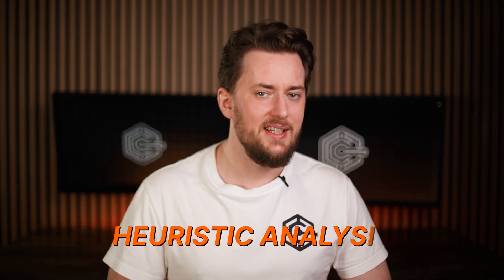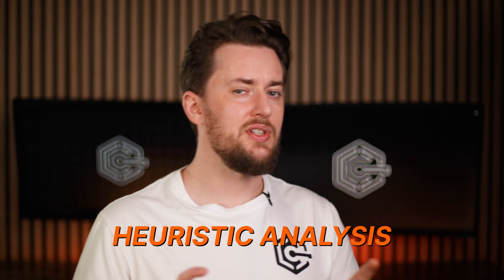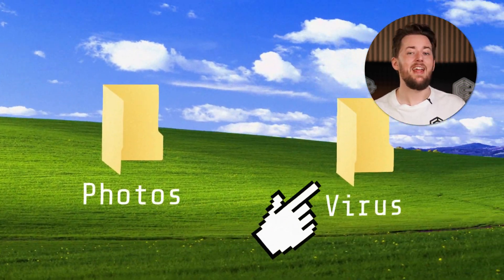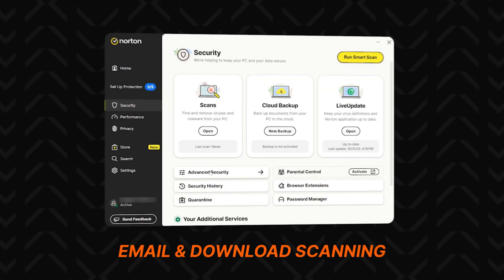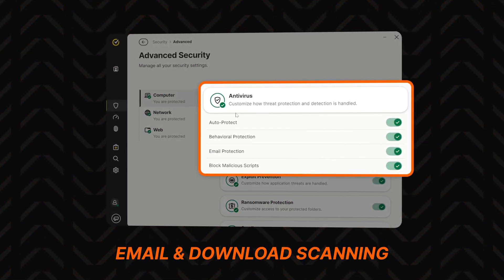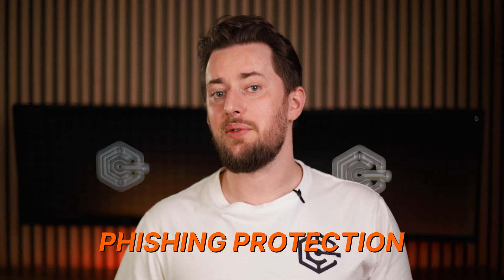Then there's the heuristic analysis, which lets Norton detect previously unknown threats based on suspicious behavior patterns — the true embodiment of making an educated guess. Norton does tend to make a few false positives with this, but it's better to be safe than sorry. Another important Norton feature is email and download scanning for any malicious files. There's also phishing protection, which identifies and blocks fake websites that are out for your details and money.